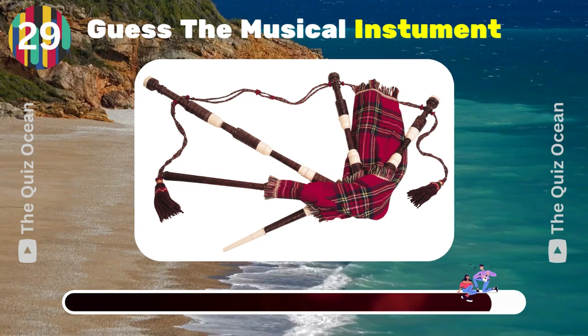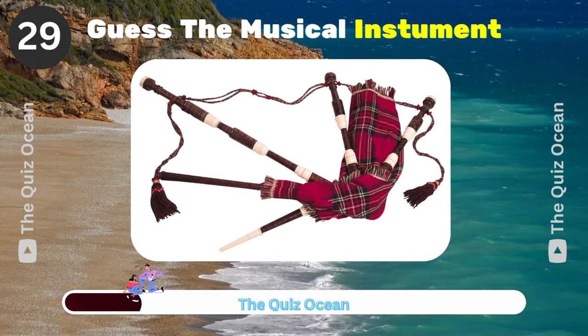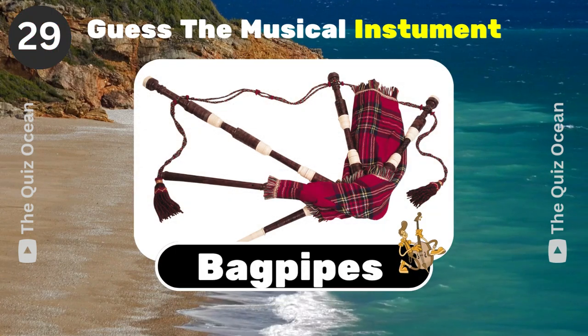A wind instrument with a distinctive sound associated with Scotland. What is it? Bagpipes.